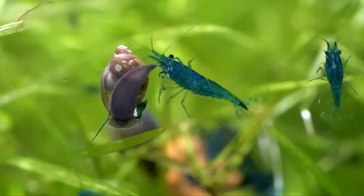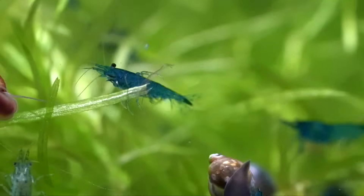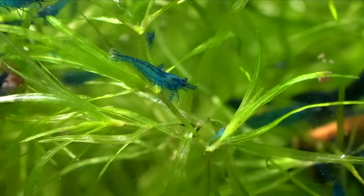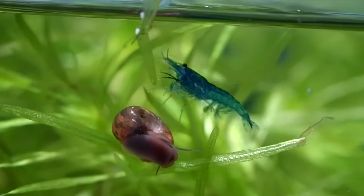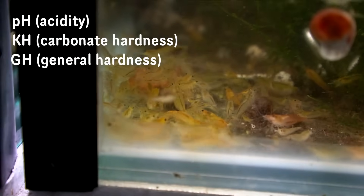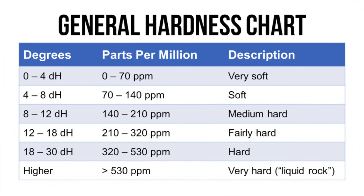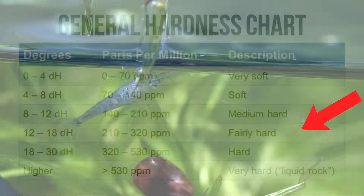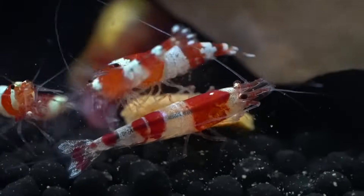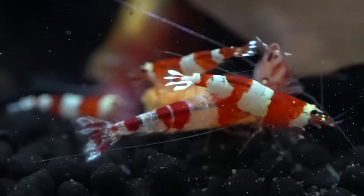The second reason why shrimp die is one of the most common: improper conditions. This is actually why I was losing a lot of shrimp at the start — just due to a lack of education. We have two main categories: caridinas and neocaridinas, and they both require different types of water. Neocaridinas like cherry shrimp like their water a little bit harder, while caridinas prefer softer water. When I talk about water hardness I mean pH, KH, and GH. Hard water has a lot of minerals, and cherry shrimp really appreciate this because it helps them molt their exoskeleton properly.